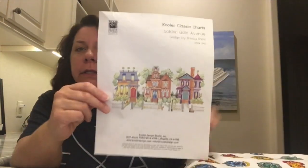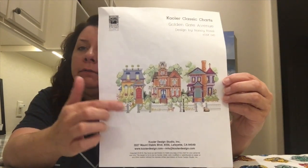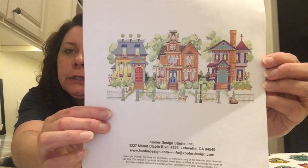Hopefully I'll get that finished up by the end of the year. And this little guy has been super fun — this is a Cooler Classics chart, the Golden Gate Avenue. I loved it. I love houses — I love to stitch the geometric houses. I love the bushes, the colors on this one. If you're colorful, I'm probably interested in you.